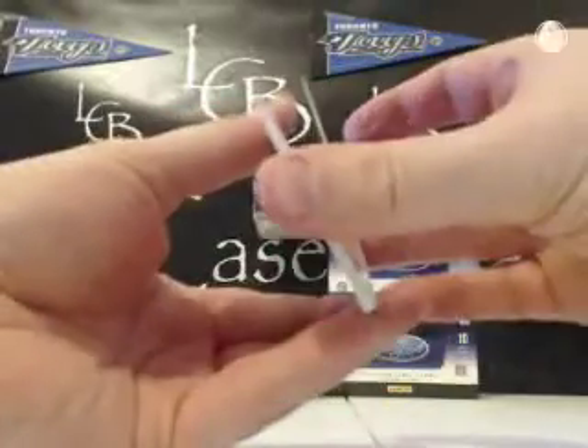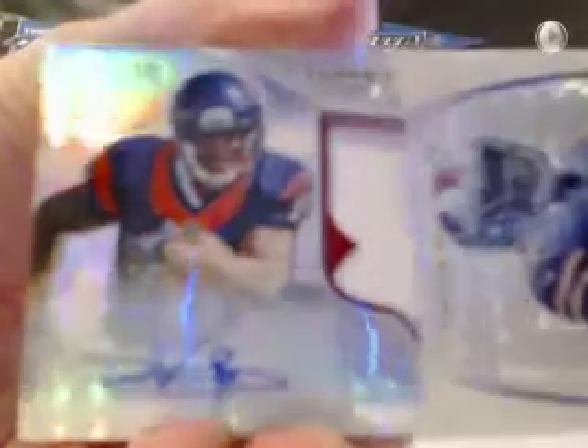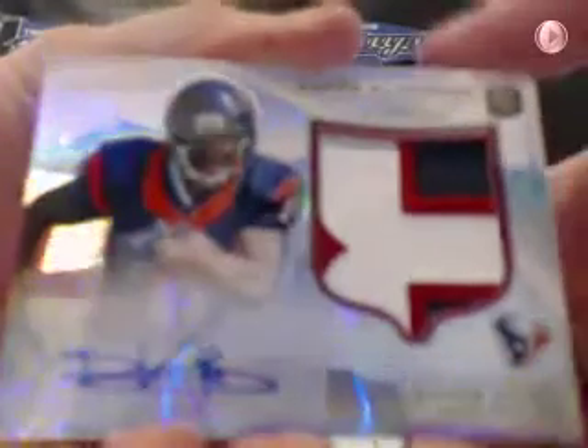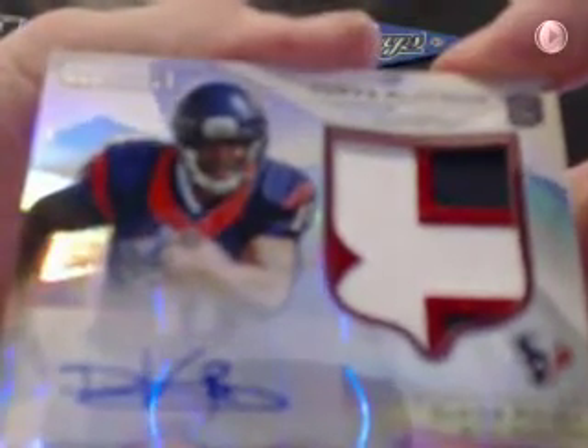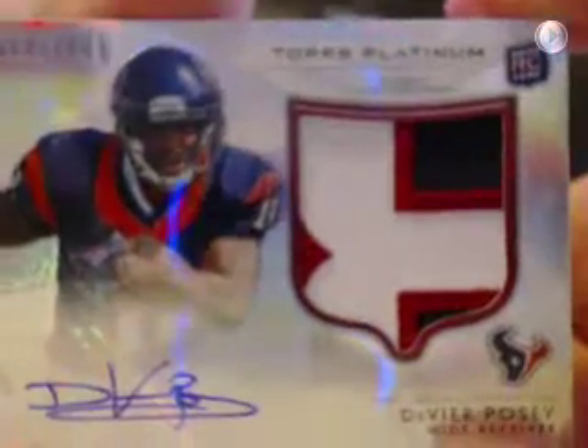Good luck guys. Looks like Posey — oh, nice patch! Wow. Devere Posey, nice patch, out of 1001 — that's number 17. Beautiful patch. Can't argue with the patch, but it's numbered out of 1001. Nice card for the Texans — that goes to Ed. Devere Posey, nice patch.